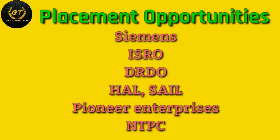Next: placement opportunities. Top recruiters include ISRO, DRDO, HAL, SAIL, NTPC, and various other enterprises. These are the top skills required for instrumentation engineering.